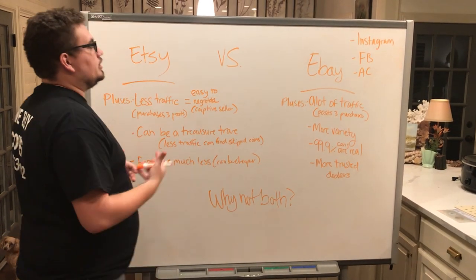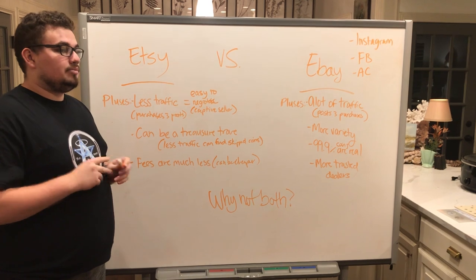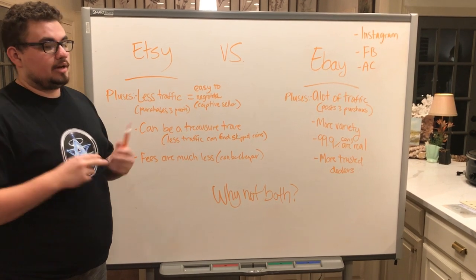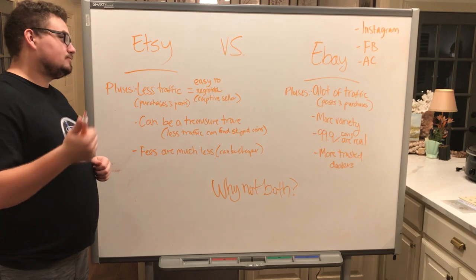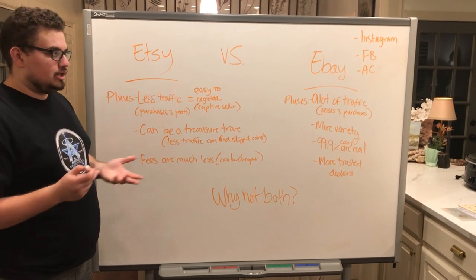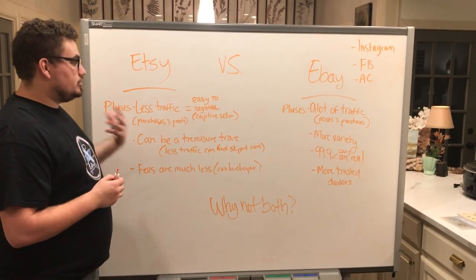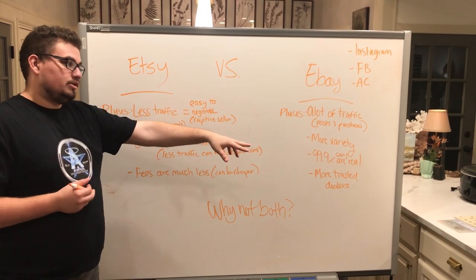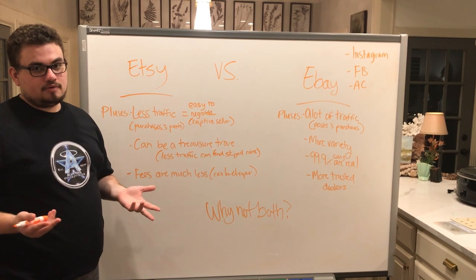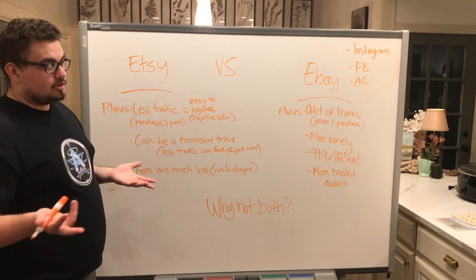There are also some good things about Etsy: less through traffic. When people aren't posting as much and people aren't looking as much, it opens up a lot more opportunities for you to find a diamond in the rough. Etsy is sometimes a lot easier to find coins and a lot easier to negotiate with the seller, because they're not going to get as many people viewing their posts as on eBay. I was able to talk down the price on those walkers.